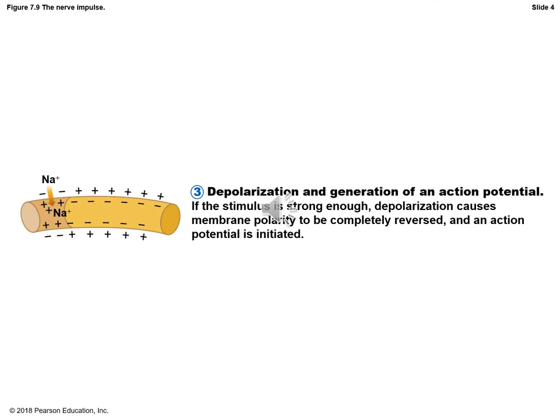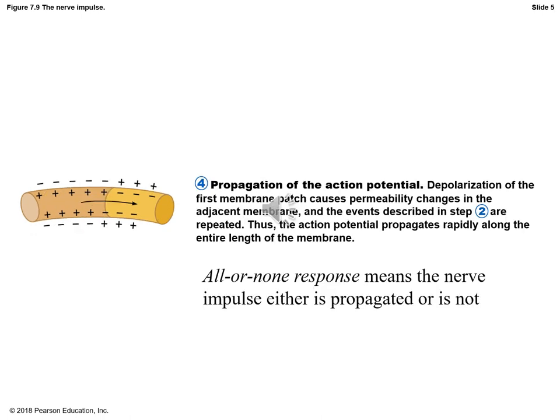If enough sodium comes into the cell membrane and we reach plus 30 millivolts, that's enough for an action potential to be initiated. Like participating in the wave at a hockey game, this is called propagation of the action potential — it just means a passing along of this charge. Depolarization of one membrane patch causes changes in the permeability of the adjacent membrane, causing those same depolarization events to happen again. All parts of the axon take a turn becoming positive. The all-or-nothing response means the nerve impulse is either propagated completely or it is not.